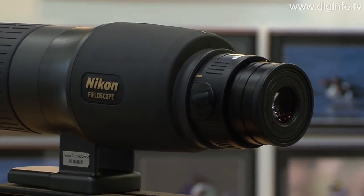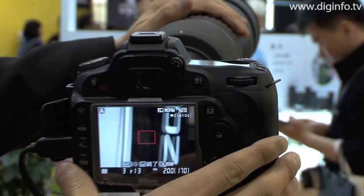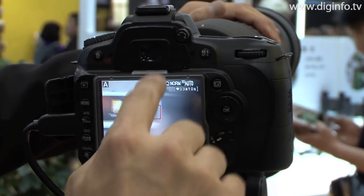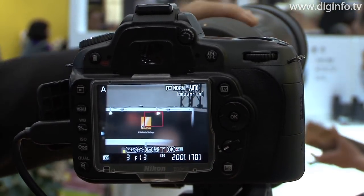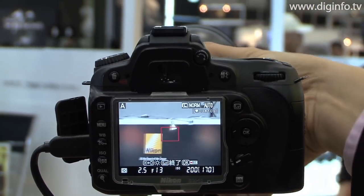Because its objective lens uses ED glass, which compensates for chromatic aberration, the image has very little color bleeding. This optical system also has high transmittance throughout the visible range, achieving high resolution as well as a bright field and natural color tones.